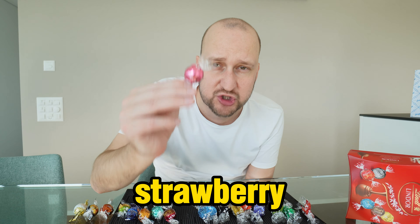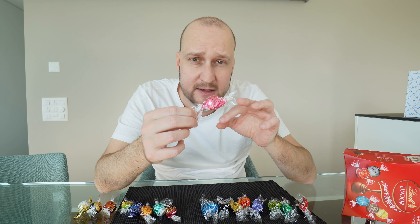Another fruity flavor — strawberry. It comes as white chocolate as well. This one has an artificial strawberry flavor; it's definitely not the most traditional one and it's not my favorite. I can only give this one 5 out of 10. This is so far the worst.